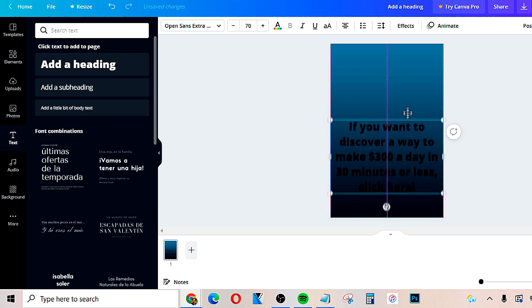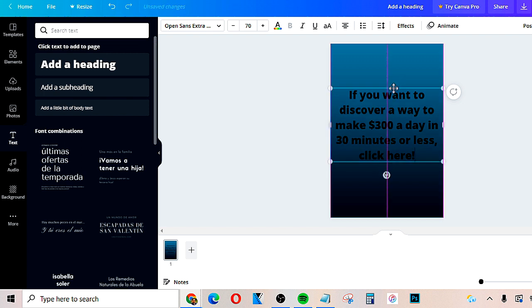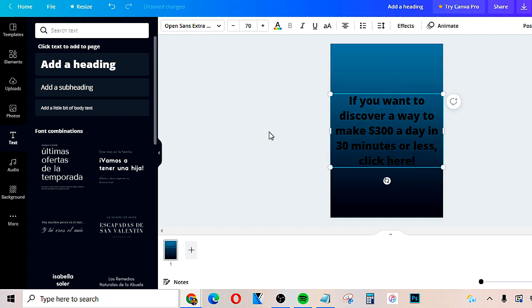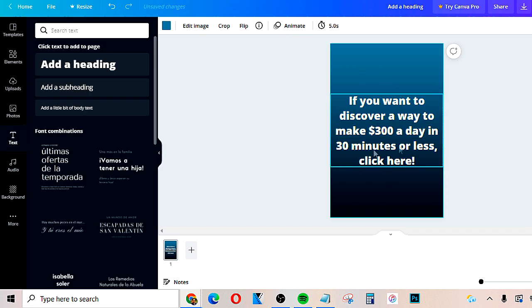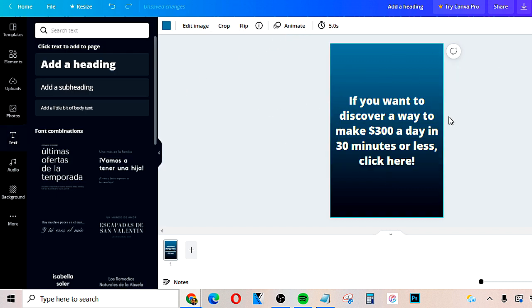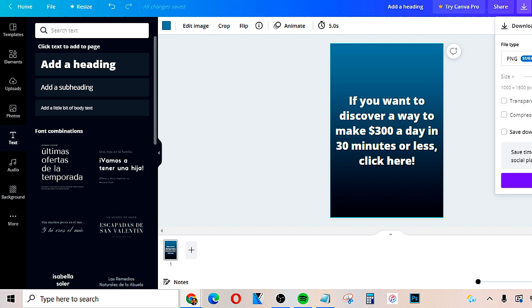This is going to depend on your product — you want to pique people's interest and write it in a way that leaves out information but makes them want to learn more. If your product teaches people how to lose weight, you could say 'If you want to discover a way to shed 10 pounds in seven days, click here.' You can get a lot of this from the affiliate sales page. You can change the color, add icons, then just download this to your computer or smartphone.